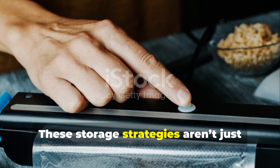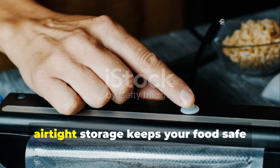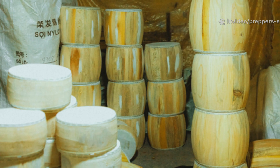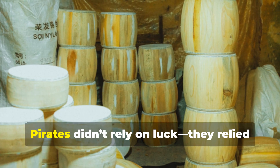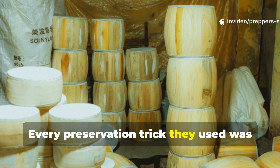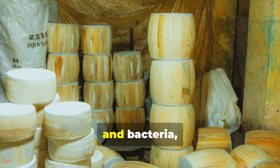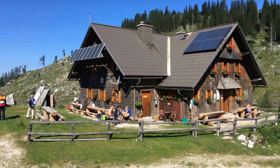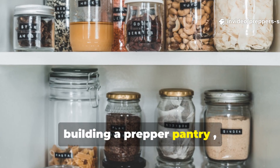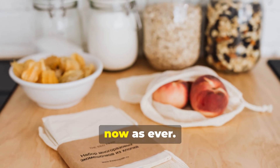These storage strategies aren't just history — they're the backbone of smart prepping. When power goes out, airtight storage keeps your food safe, just like it did for pirates centuries ago. Pirates didn't rely on luck. They relied on method. Every preservation trick they used was about one thing: control. Control moisture, air, and bacteria, and you control time itself. Whether you're living off-grid, building a prepper pantry, or just want to reduce waste, these ancient techniques are as relevant now as ever.